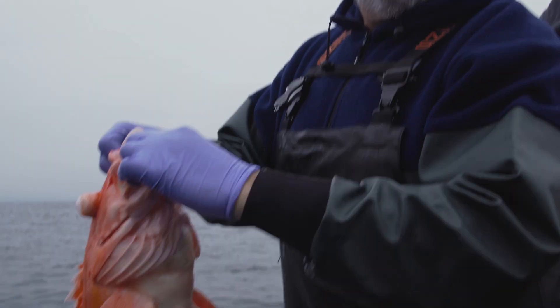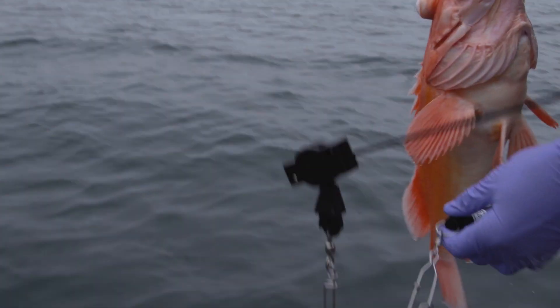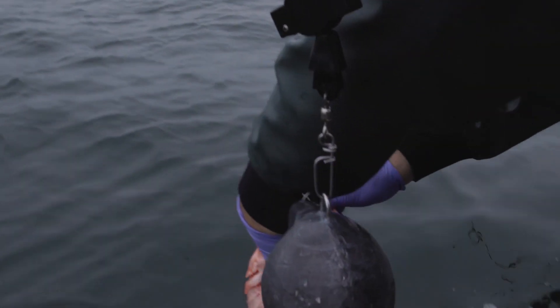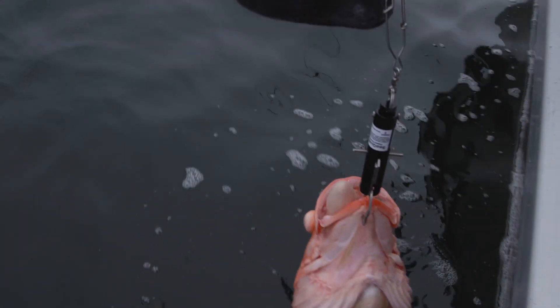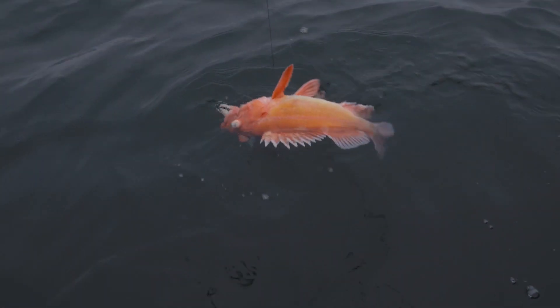We're going to hook the Sequelizer to the lower jaw of this fish and then send him down. The Sequelizer is set to 300 feet — we snap it onto his jaws and the Cannon downrigger will take him down to depth. Goodbye rockfish, have a nice life.